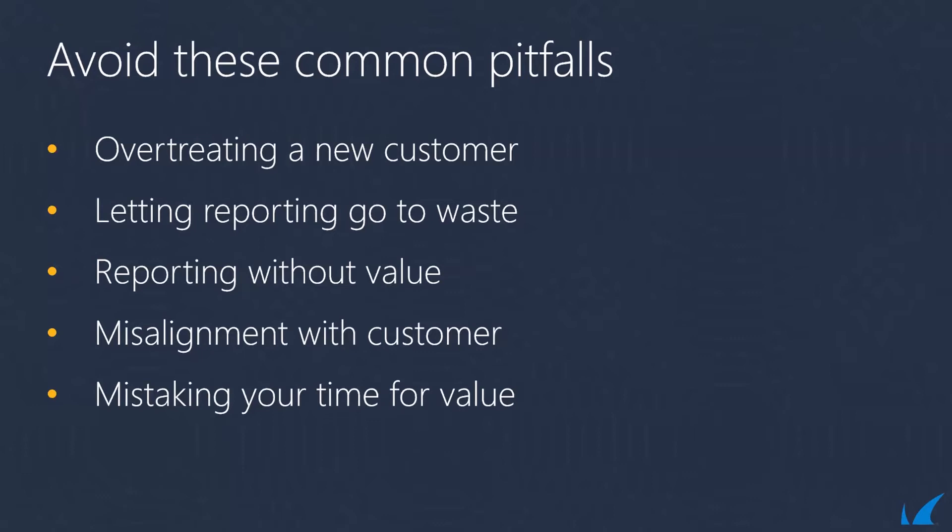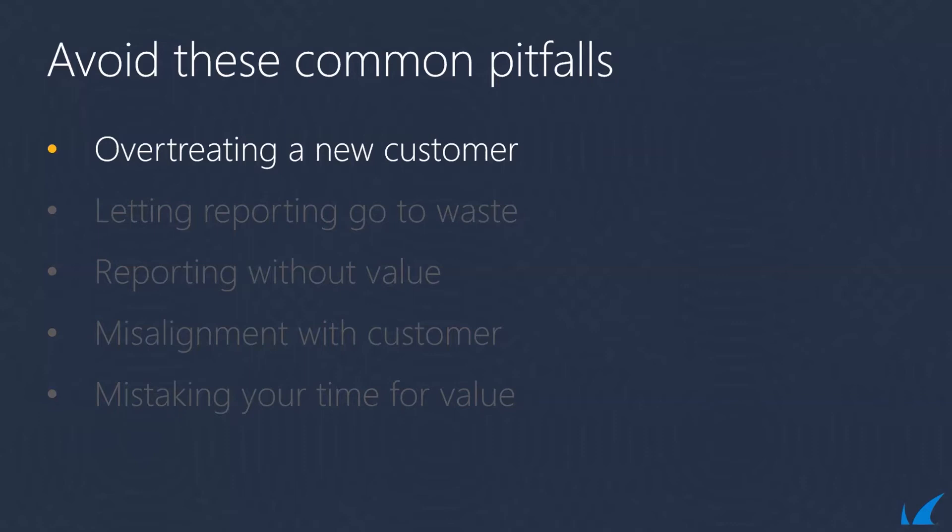Probably the first and most common pitfall we see is overtreat a new customer. It's always exciting to close a new contract, support a new network, meet new people or do deals with different businesses. You end up doing everything you can to build a solid foundation for a long-lasting relationship. But the overtreatment can't be sustained — you'd need to overtreat every new customer too. The end result is that new customers see the overtreatment as normal. Once the customer is fully onboarded and face time decreases, their perception of your value can change and decrease as well.